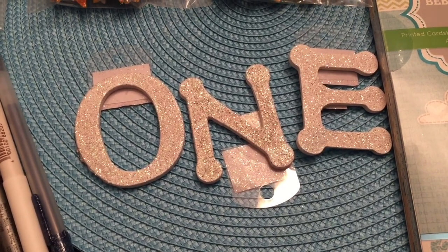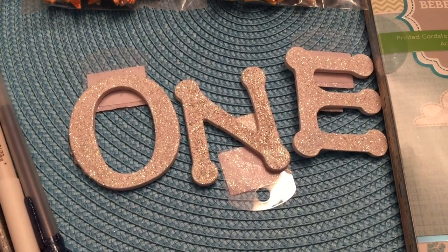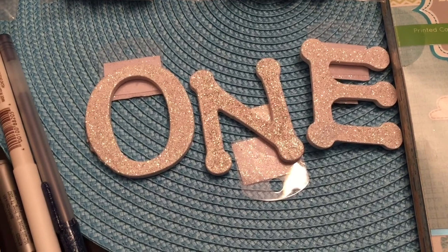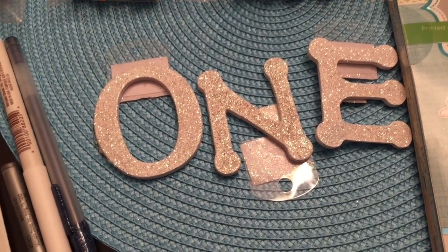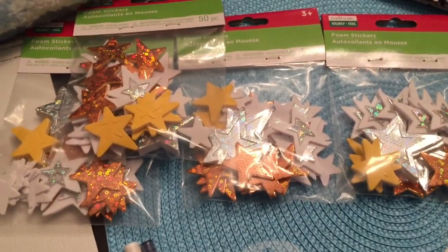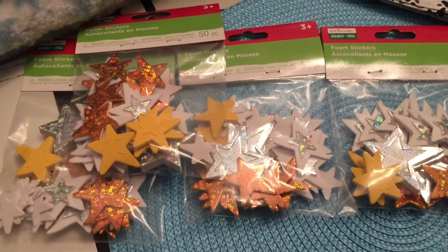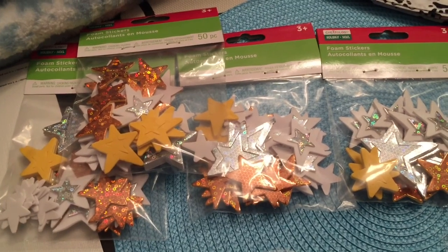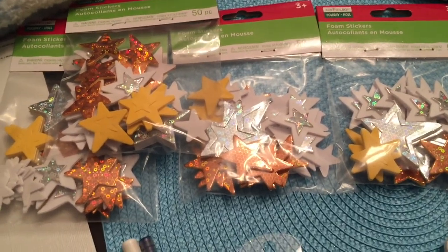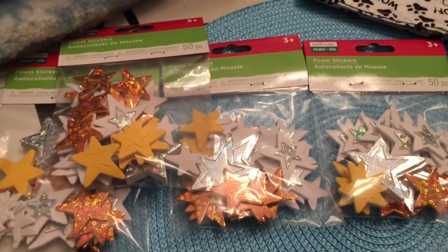I picked up these little sparkly letters — they're with all the wooden letters at Michael's — about $1.19 a piece, so I got three of those to decorate with. Then in the Christmas clearance section I found these little foam stickers, which are perfect. They have yellow, silver, and gold, so I'll use some in the decorations. I think they were $0.59 each — they're not even that Christmassy, so it was a good deal.